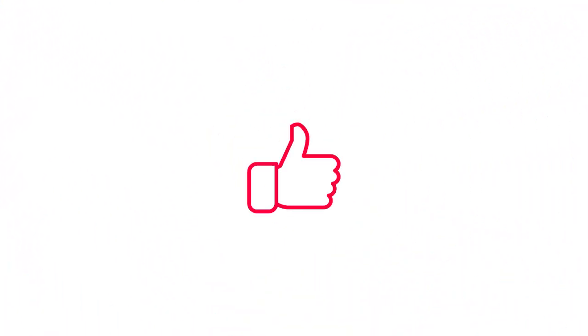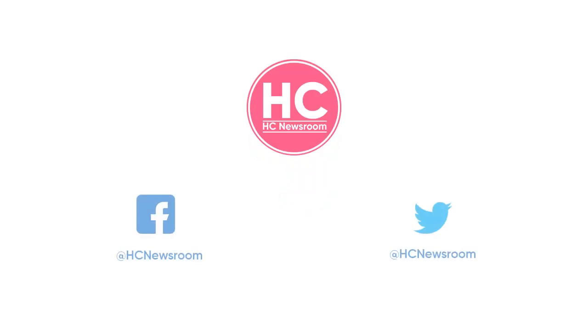If you like this video then give it a thumbs up, leave your thoughts in the comment section, and subscribe to our channel for more amazing content.